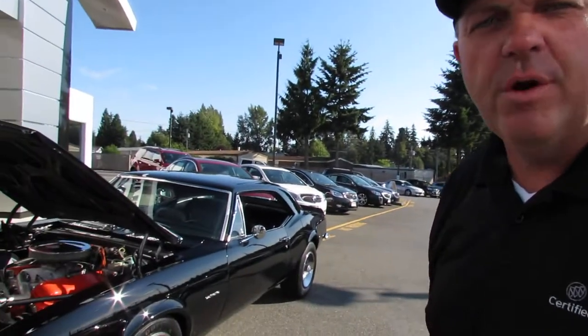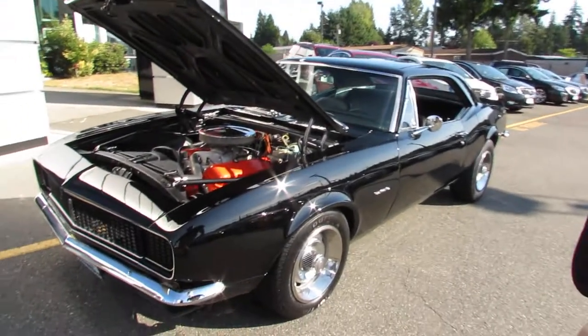Hi, my name's Randy from Seaview GMC Buick up here in Linwood, Washington. I want to show you one of the coolest '67 Big Block 427 Camaros I've ever come across.